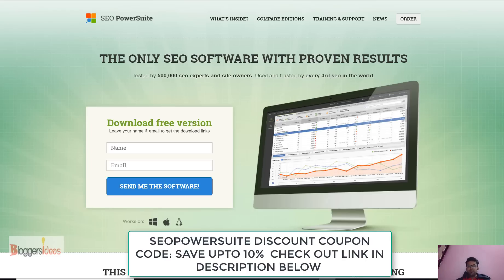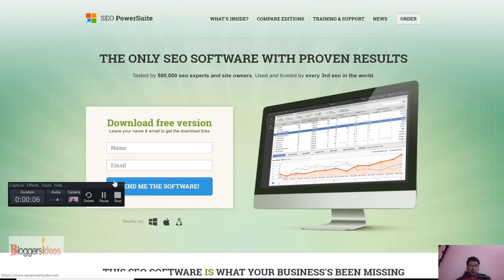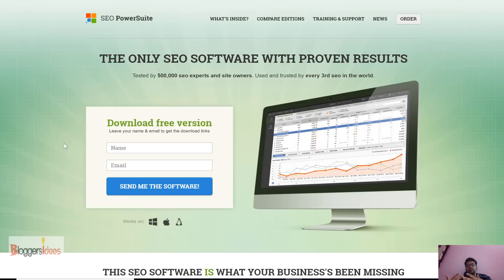Hey, hi guys, I'm Chitin Vasani. Today I'm going to share with you an SEO PowerSuite discount coupon. A lot of people are searching for Link Assistant discount coupons and SEO PowerSuite promo codes, so I made a special deal with the SEO PowerSuite people and they gave me a special link where you can save up to 10% on your professional plan and enterprise plan. I'll share these links in the description below.